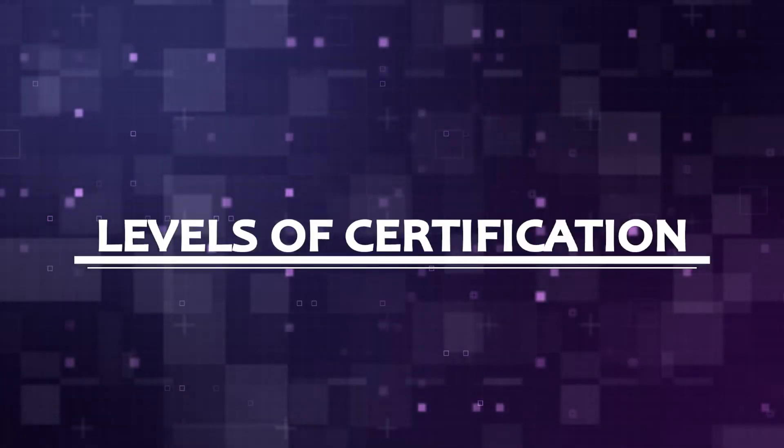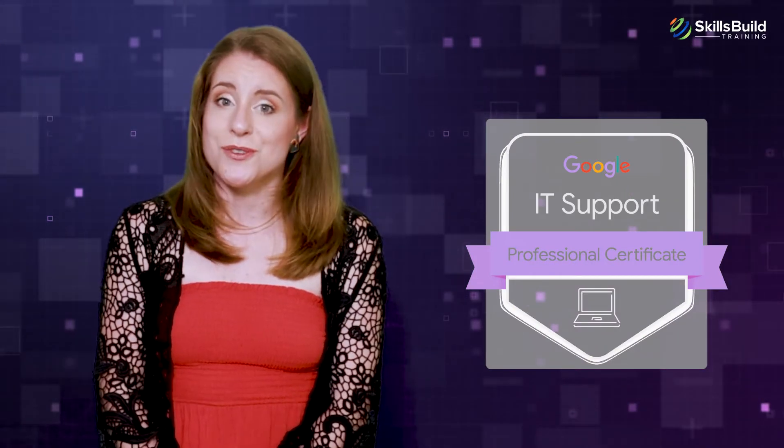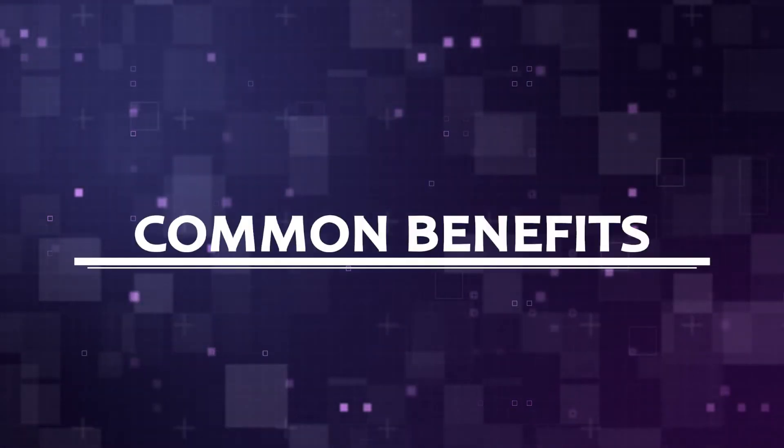Levels of Certification: If you have general knowledge about computers and networking, then CompTIA A+ is most likely a good option for you. On the other hand, if you are just starting out as a computer technician or are a fresher with little work experience in this field, then Google's certification will be more suitable due to its practical nature. Even if you don't have prior computer knowledge, you can still do the CompTIA A+.